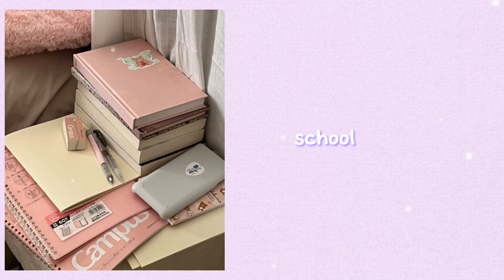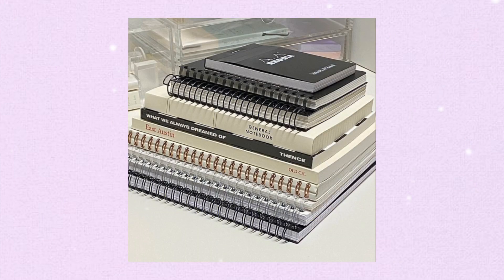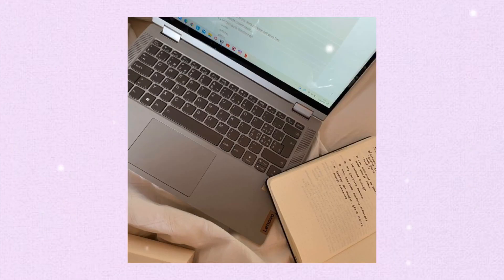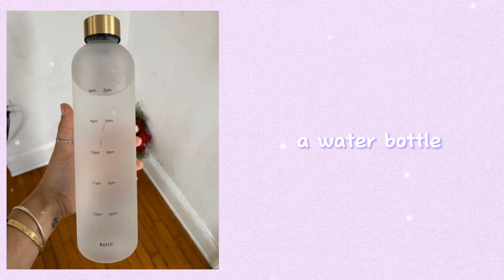School supplies — this one is pretty straightforward. Everyone needs school supplies such as notebooks, folders, a binder, a pencil case, laptop, etc. Make sure you pack your bag every morning so you don't forget anything.